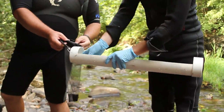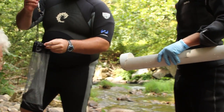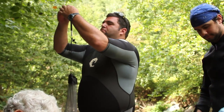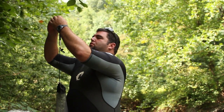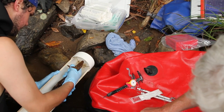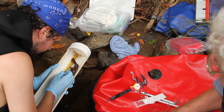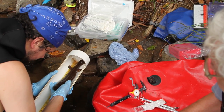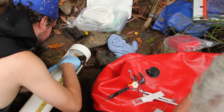When we catch one, we temporarily put it in a mesh bag, keeping it in the water and keeping it as cool as we can. We take measurements such as weight, total length, and snout to vent length, along with some other metrics of size and age. We look for parasites, injuries, and any other physical anomalies, and we determine if it's a male or female and what kind of breeding condition it may be in.